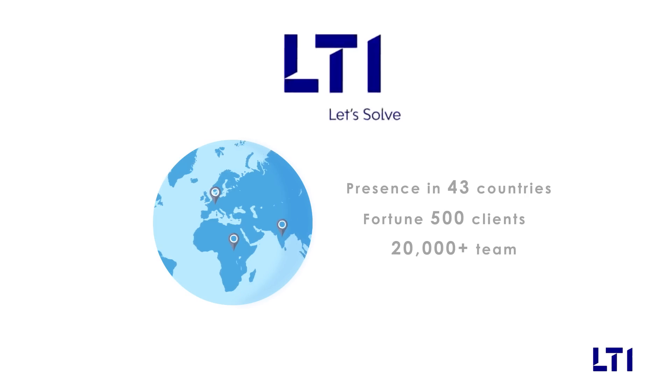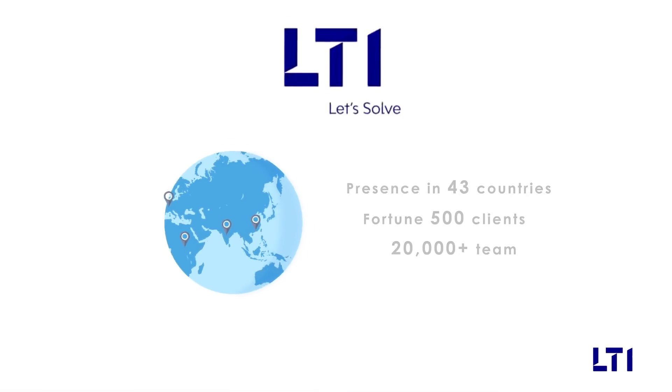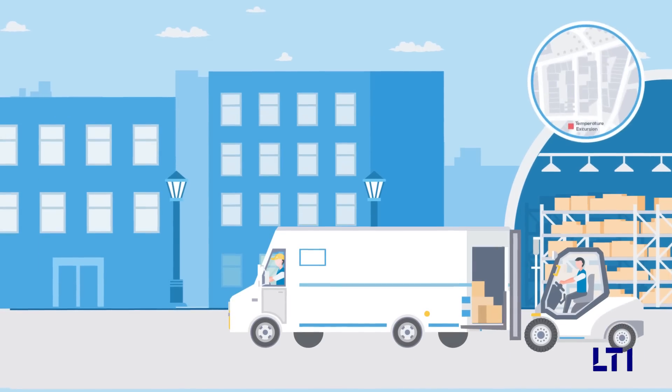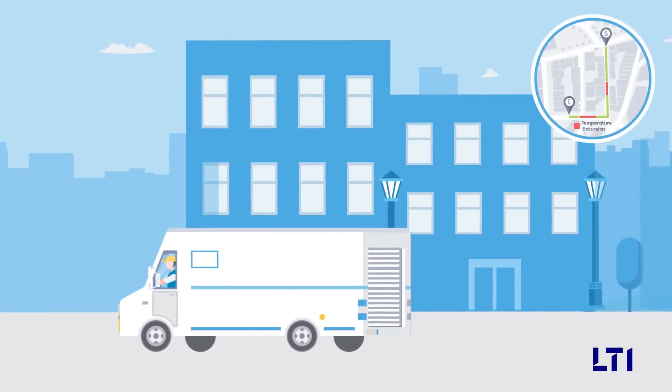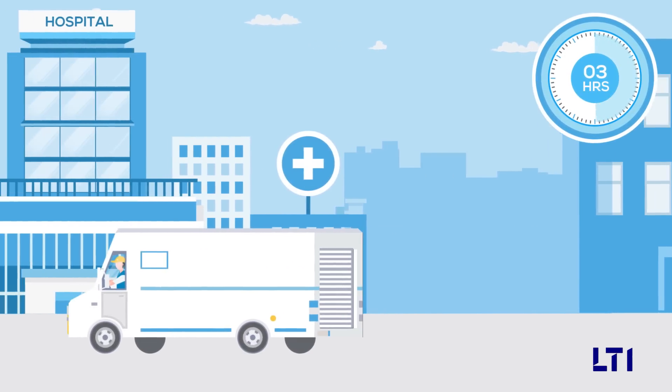L&T InfoTech has come up with an IoT and cloud-based solution to calculate the cumulative time a drug has been out of the controlled environment and to help in ensuring drug efficacy. This is how we implement the solution.